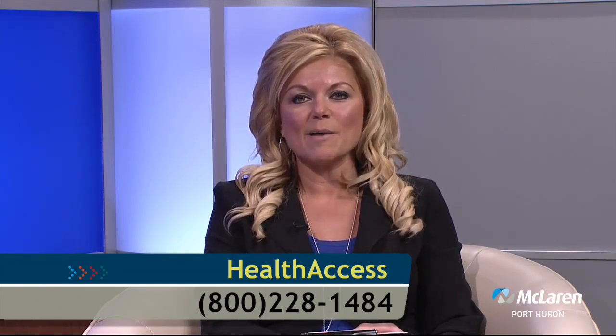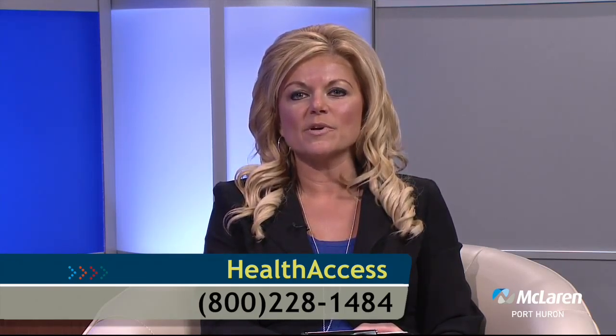Thank you for watching. If you have questions, need a physician referral, or have suggestions for topics you'd like to hear more about, you can contact us by calling Health Access at 1-800-228-1484. You can also watch Today's Health, request a copy of our program, and access other reliable health care information by visiting our website. As always, tune in next time to Today's Health.